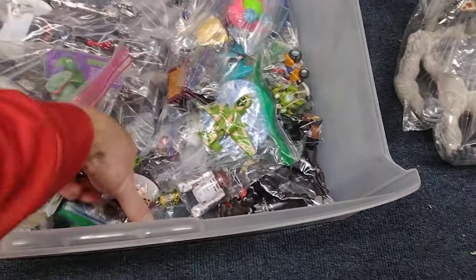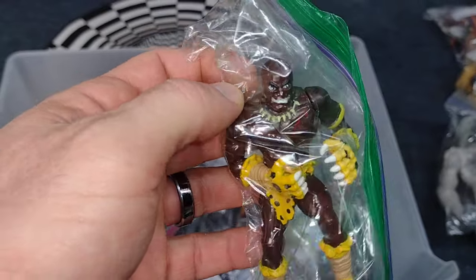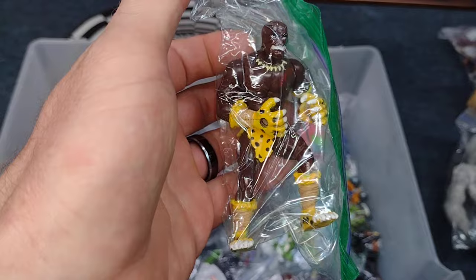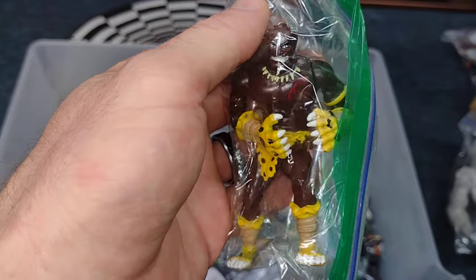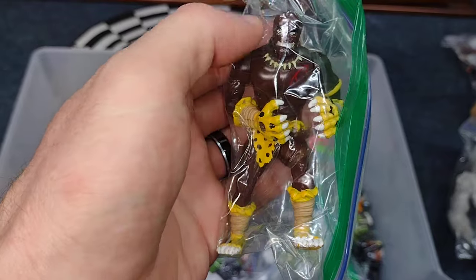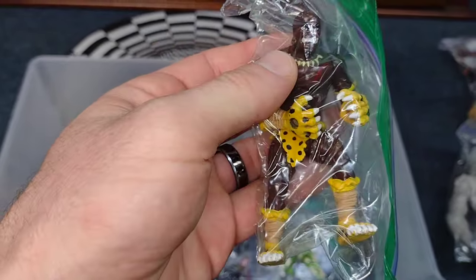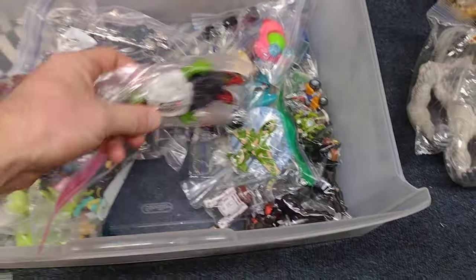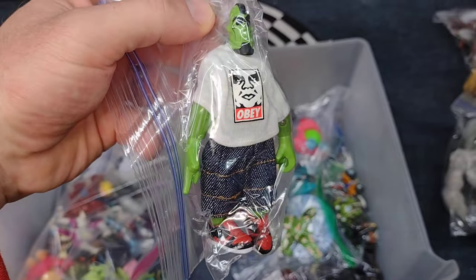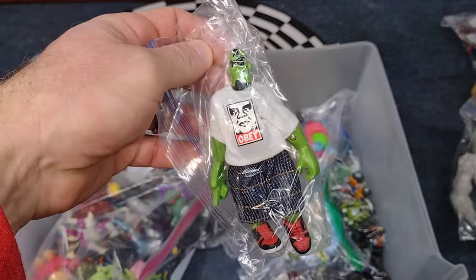Love the Rat Finks. Here's this guy — I know he's supposed to have like a headdress, but I got him in a thrift store bag. I think he still looks cool just like this, but I think he has like a cheetah print headdress. There's this little Obey figure — I think he's a magnet. Yep, magnetized.